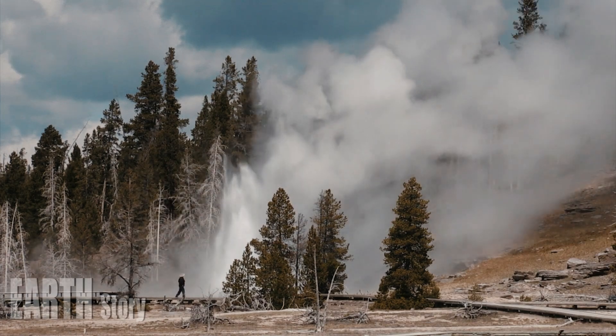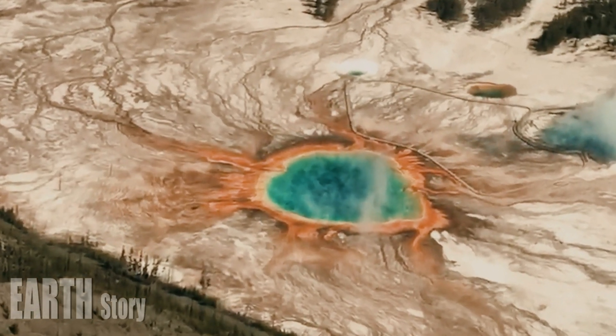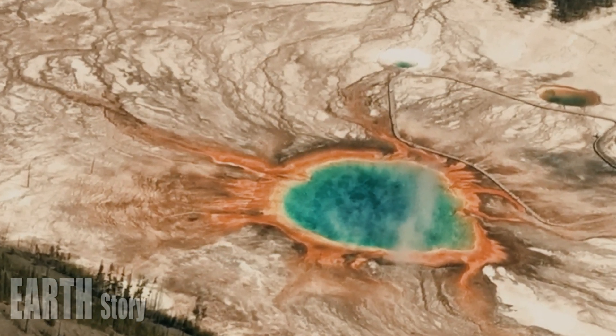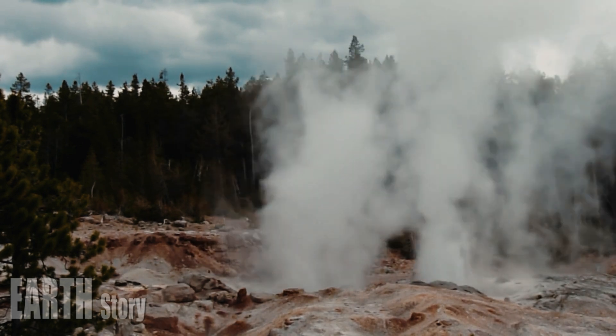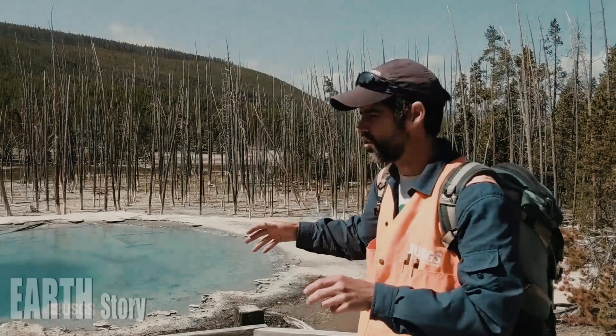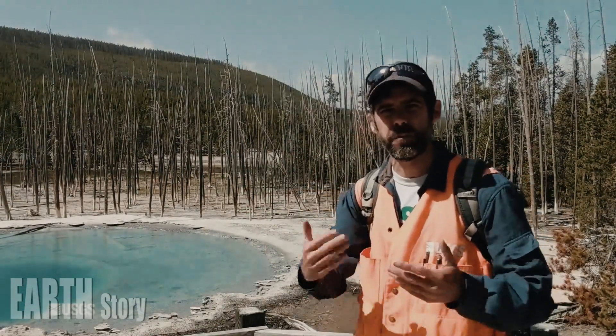A thin layer of grey mud confirmed that the vent was new, according to a recent online post by scientists from the Yellowstone Volcano Observatory, which is overseen by the US Geological Survey. Mike Poland, the scientist in charge of the observatory, said Monday that such features form frequently and are constantly changing in Yellowstone.